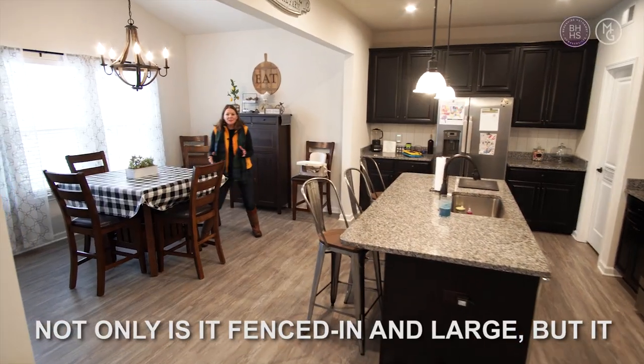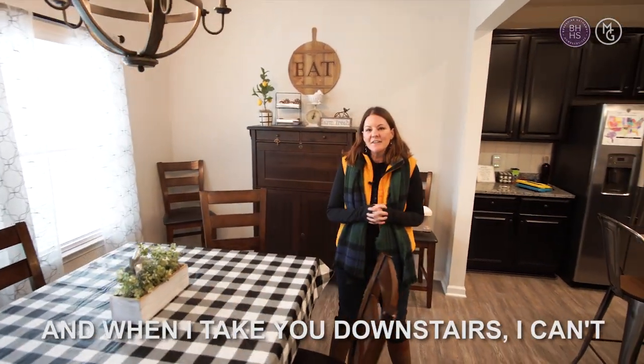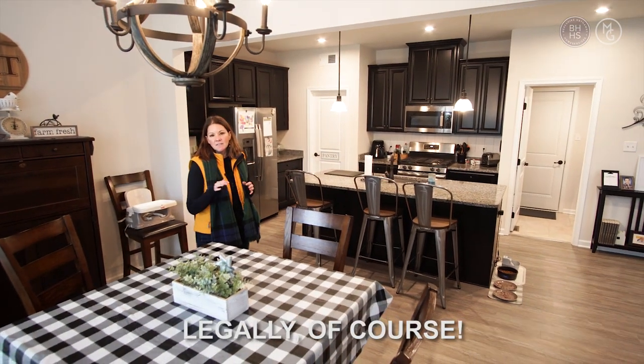Now this house — the backyard is not only fenced in and large, but it also has a little mini vineyard. When I take you downstairs, I can't wait to show you. They have a space where they are actually making wine downstairs, legally, of course.